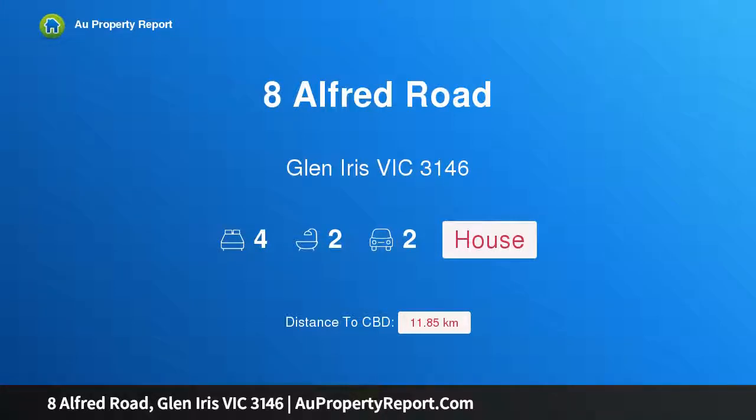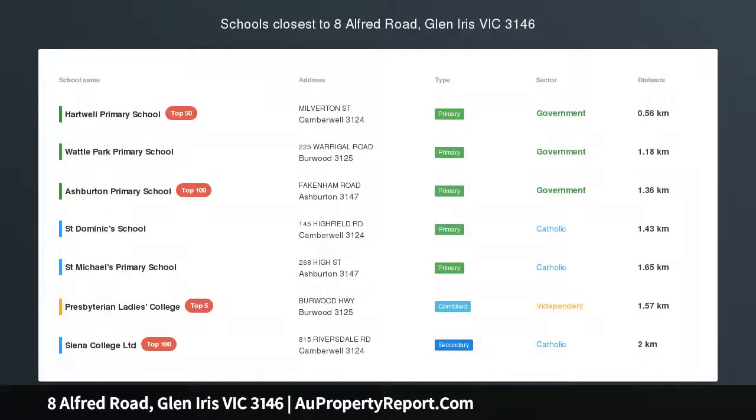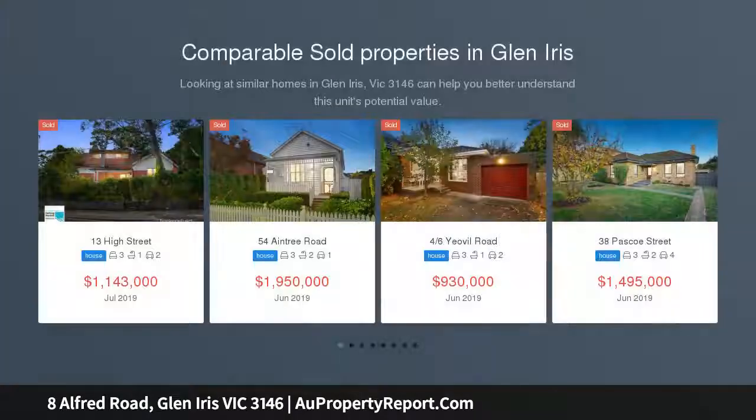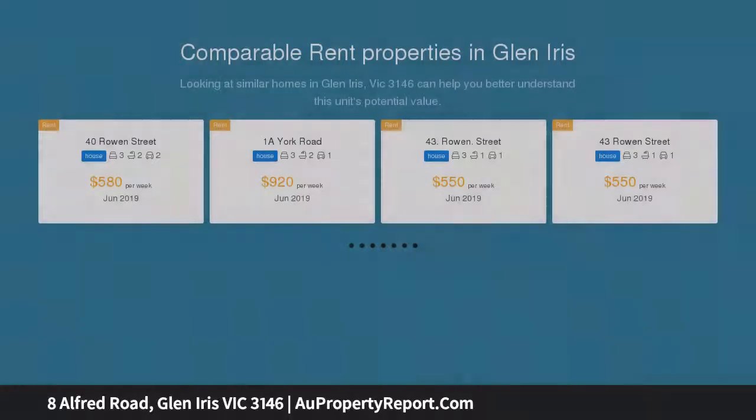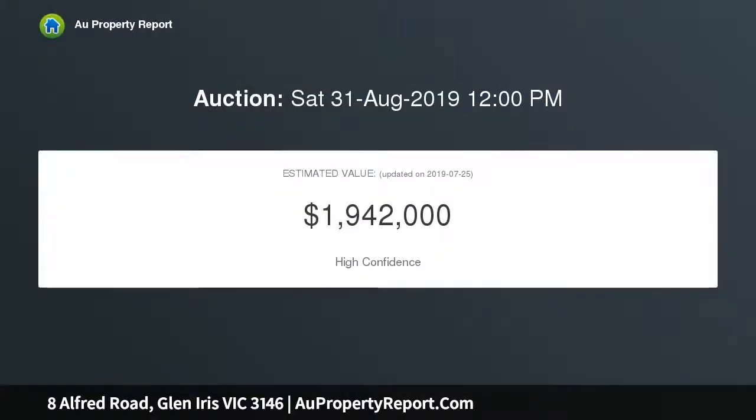Welcome to 8 Alfred Road, Glen Iris, Victoria 3146 — compelling family potential in a brilliant location. The future is bright at number eight, in one of the most highly coveted broad and tree-lined streets of Glen Iris. This generously proportioned and classical four-bedroom brick family home is ready for its next chapter, just meters from Toorak Road and moments from Burwood Village, with a lucky number eight street address.